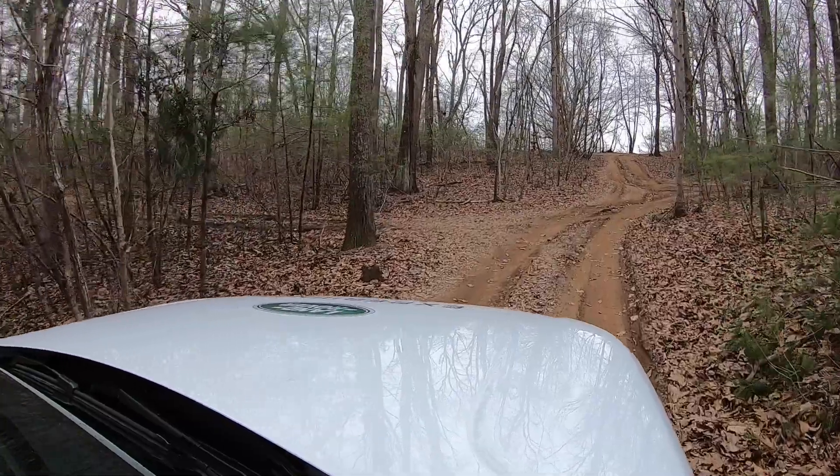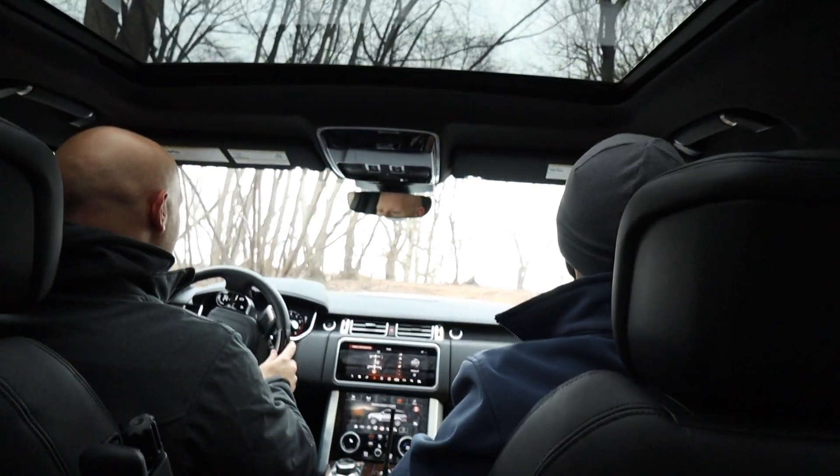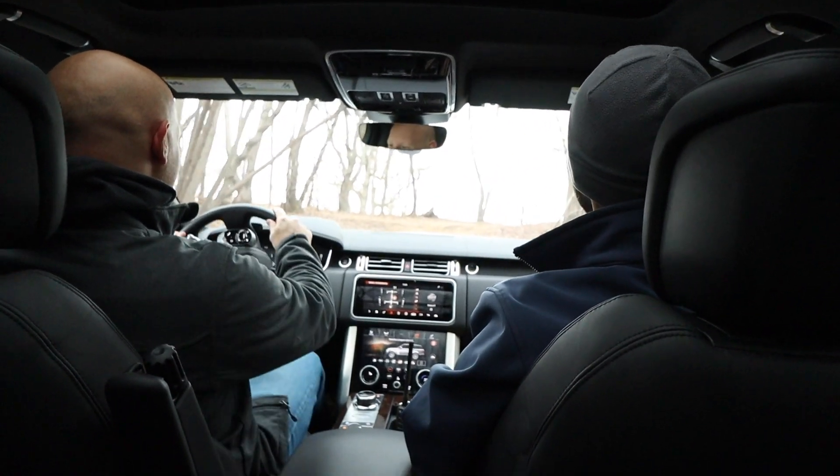I don't think my Suburban could do that. A Suburban might get high-centered on the top of the hill there given its length.